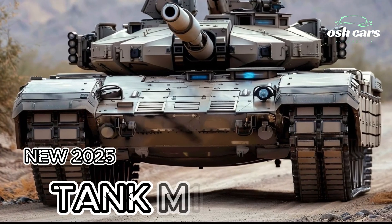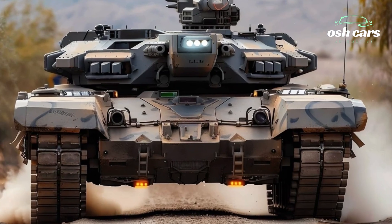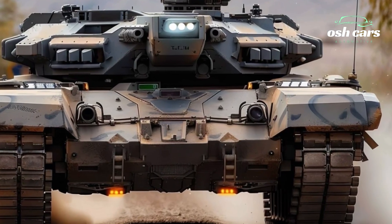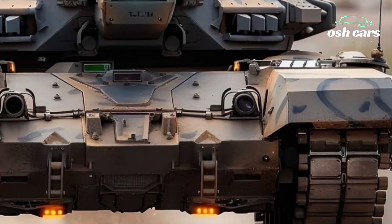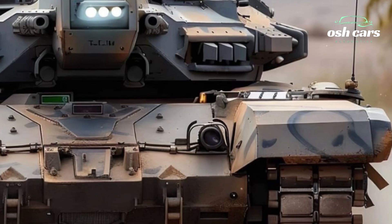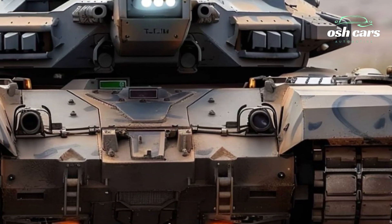M1A2 Abrams, the ultimate main battle tank for modern warfare. The Anticena M1A2 main battle tank is a cutting-edge evolution in armored warfare, blending advanced technology, superior firepower, and unmatched survivability to dominate modern battlefields.